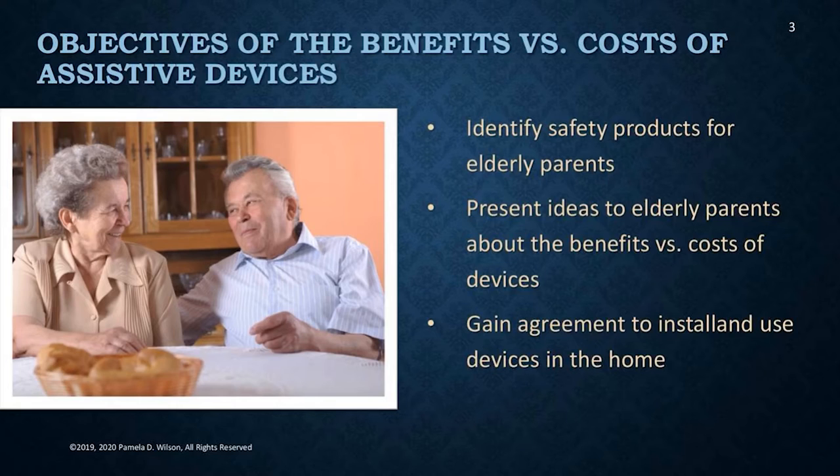Let's talk about the objectives for benefits versus costs of assistive devices. At the end of this part, you should be able to identify safety products for elderly parents. I'm going to show you pictures of very common safety devices, present ideas to your elderly parents about why you should use these, the benefits versus the cost, and gain agreement from your parents to install and place these items in the home.